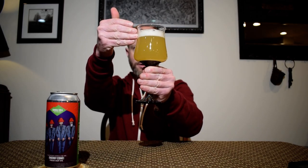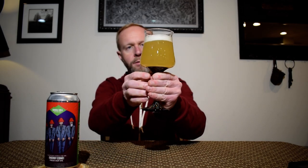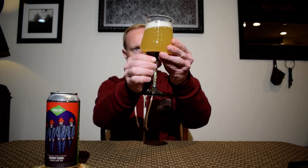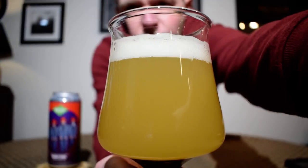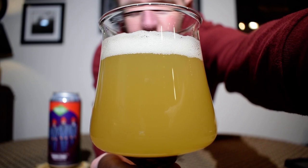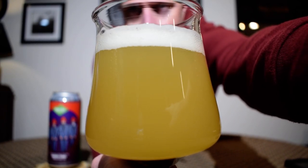With a finger and a half of white rocky head. Very nice color. I'd say the camera's picking that up fairly well — it's a very light yellow coloration.